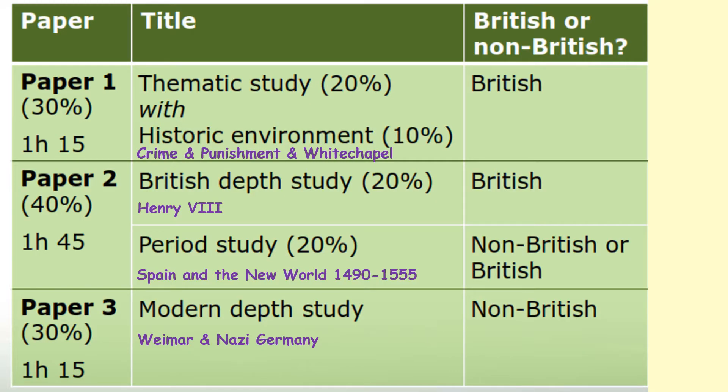You will study three different papers as part of your exam. Paper one is a thematic study covering change over time with the historic environment — you will study this in year nine, and you've already started this topic with crime and punishment, looking at Whitechapel and Jack the Ripper. Paper two covers two topics: a British depth study on Henry VIII and his ministers, and a period study on Spain in the New World 1490 to 1555. Your final paper is paper three, which is the modern depth study: Weimar and Nazi Germany.